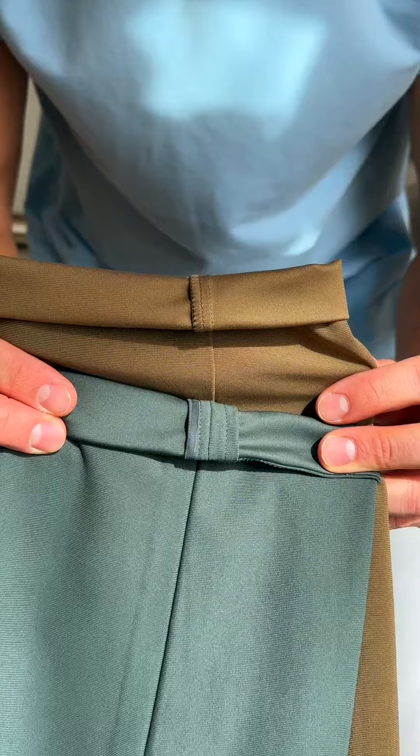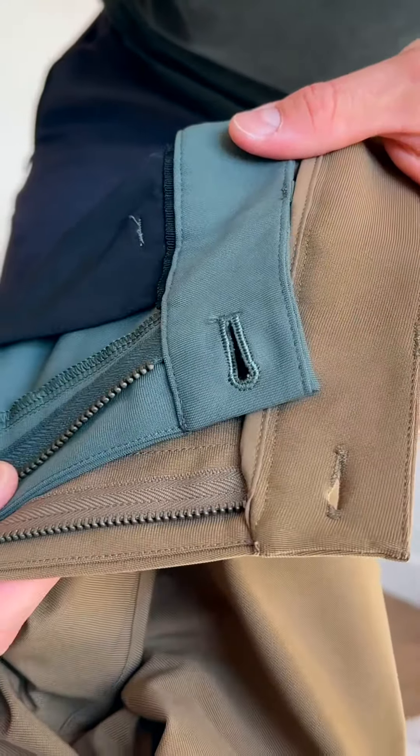First, if you like rolling your cuffs, they do have that reflective detail on the inside of the pants. And second, the Lululemon pants do have a YKK zipper.